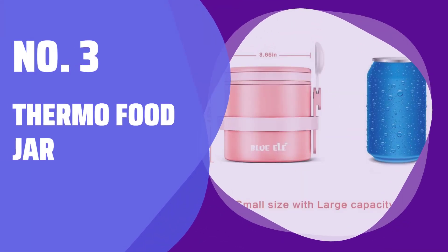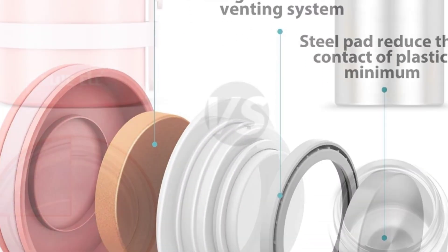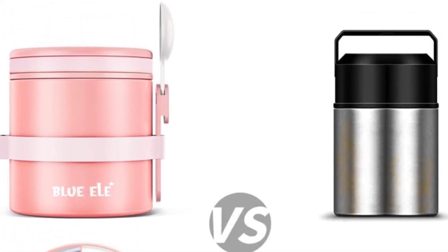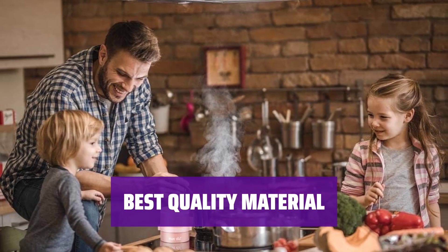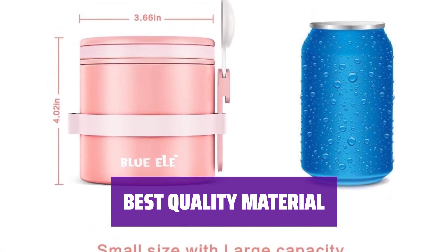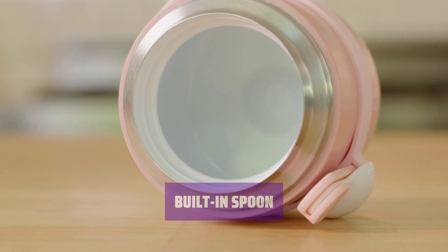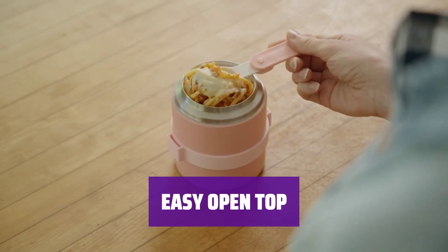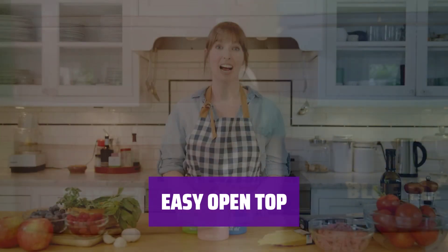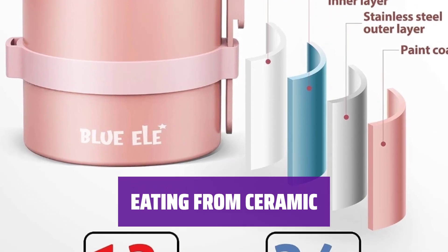Number 3: Thermo Food Jar. Keep your food warm for up to 12 hours or chilled for up to 24 hours. The leak-proof thermos uses double-wall insulation for super effective temperature control. Crafted with food-grade premium quality rust-proof 316 stainless steel and a premium ceramic coating, so your food never touches plastic. Never forget your utensils again — includes a handy foldable spoon that easily slides into the colorful silicone strap. The easy-grip strip makes it easy for little hands to twist off the insulated lid, and you can safely open hot food with innovative steam vents. Ensures a pure taste with no plastic or metal aftertaste when eating from ceramic.